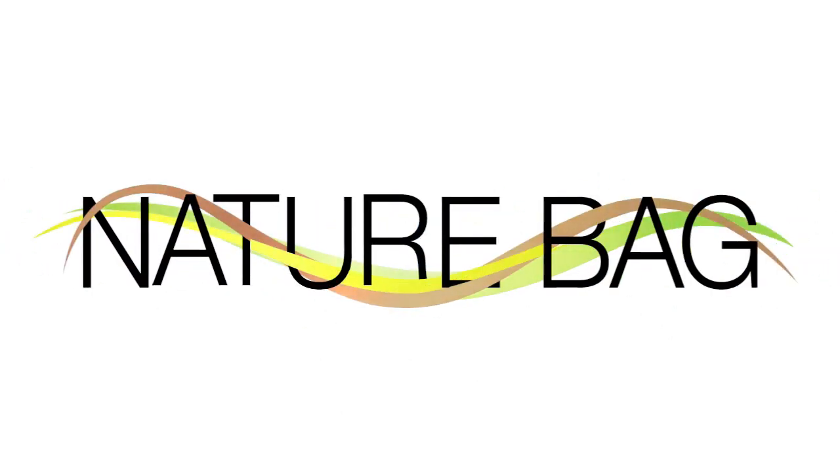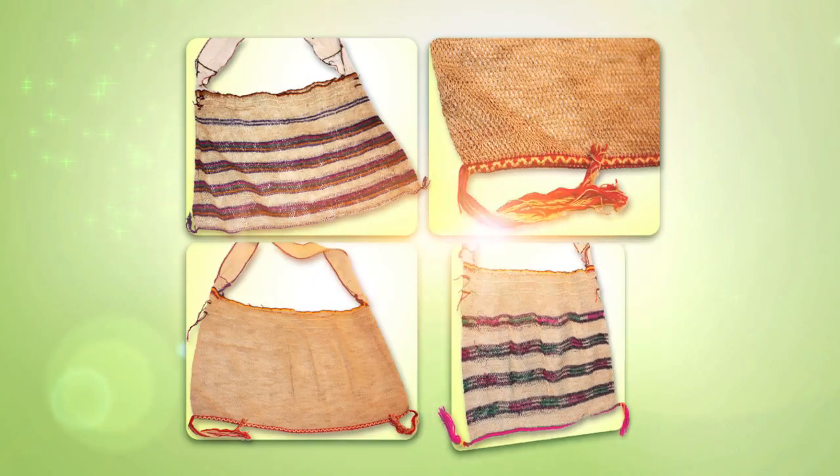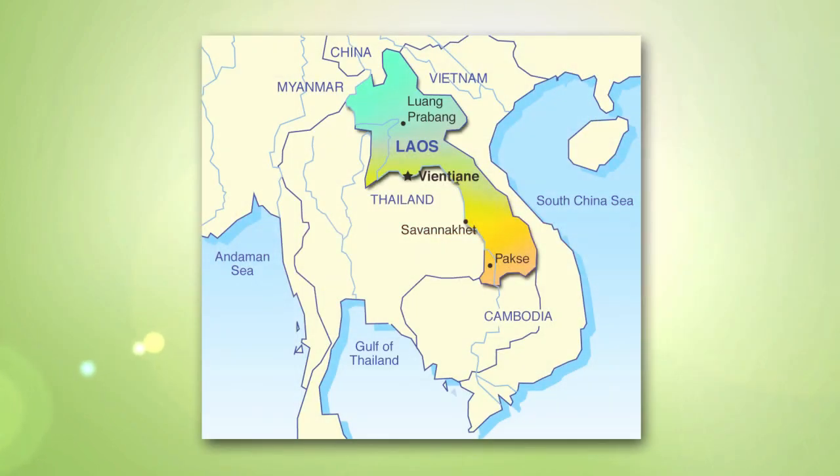Nature Bag, our modern green answer to utility, fashion, and sustainability, is a versatile homemade tote bag with thousands of years of history in Southeast Asia.